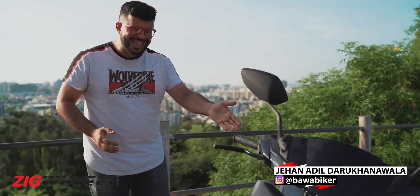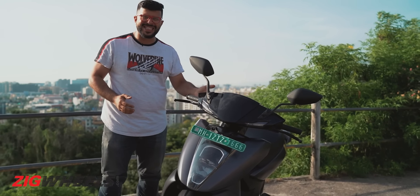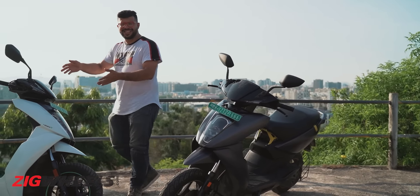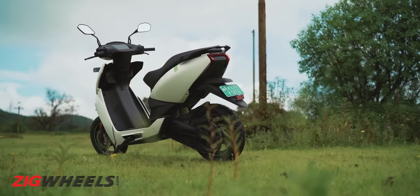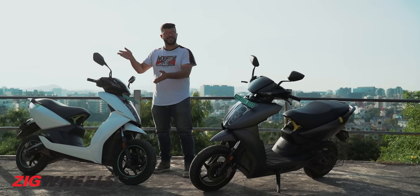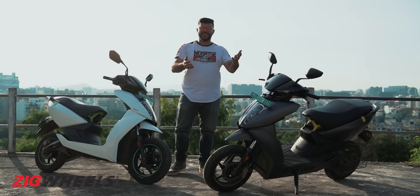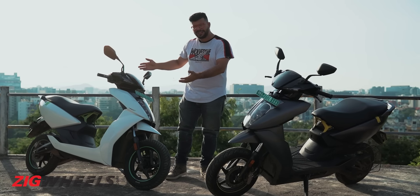Come on Ather, you expect me to believe that this is the updated 450X? I mean, this is the updated 450X. This looks like the original 450. From that to this was a significant step up, while this isn't.